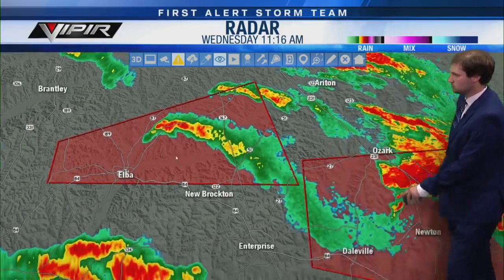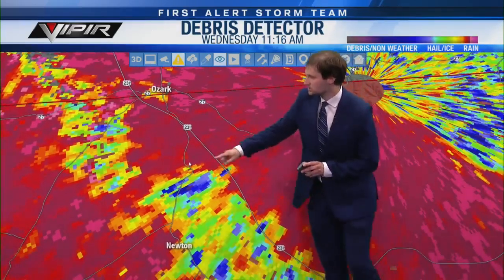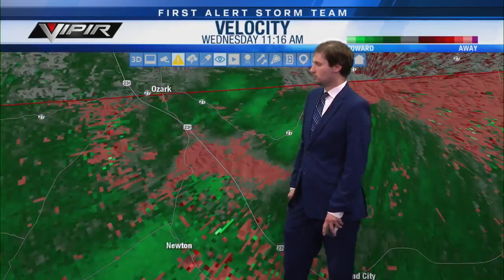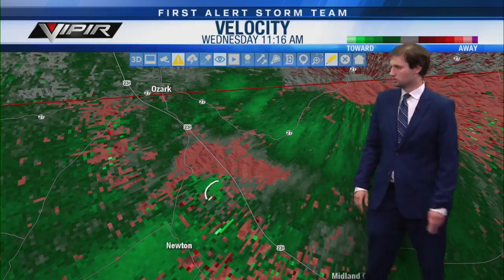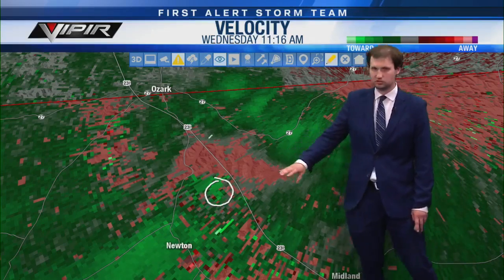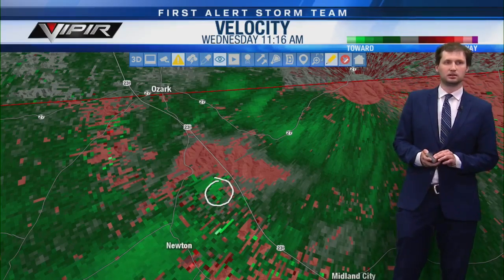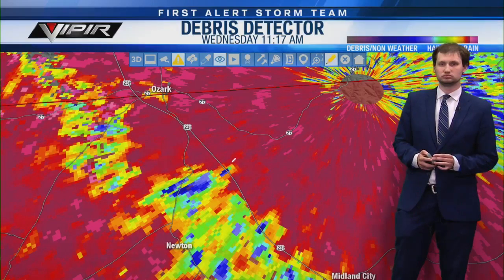Let's take it to the Dale County storm and see if we're getting a better indication of rotation. This one is tougher to pick out because we're so close to the radar site. Somewhere in this area we can see the rotation — going back to the velocity signature, somewhere just north of Newton, about to cross over 231 near the Dale County rest area. Trying to pull up the correlation coefficient on EOX radar — not seeing a clear debris signature with this one.